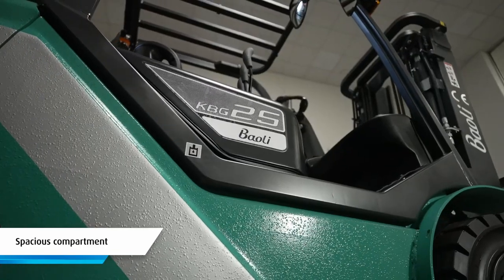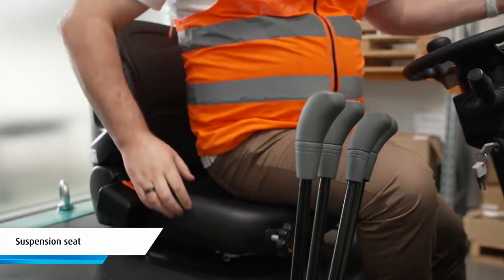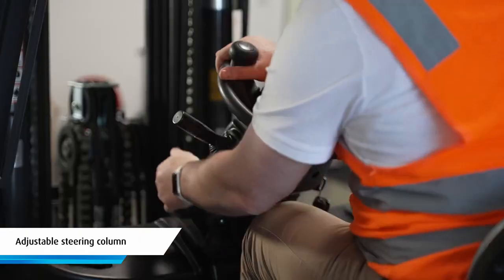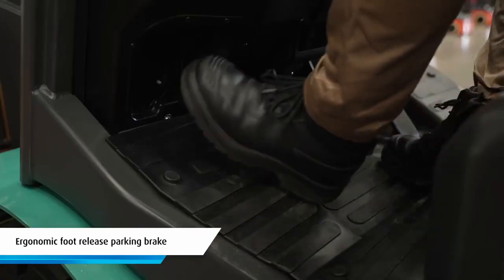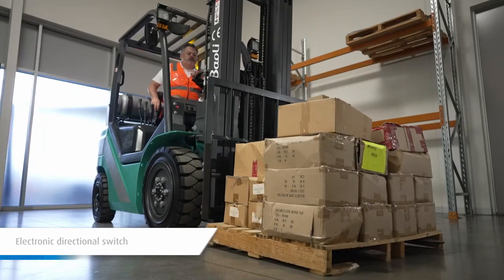Drivers will enjoy an ergonomically designed and spacious compartment that comes with a comfortable suspension seat, easy to use controls, adjustable steering column, an ergonomic foot release parking brake and an electronic directional switch to improve operational efficiency.